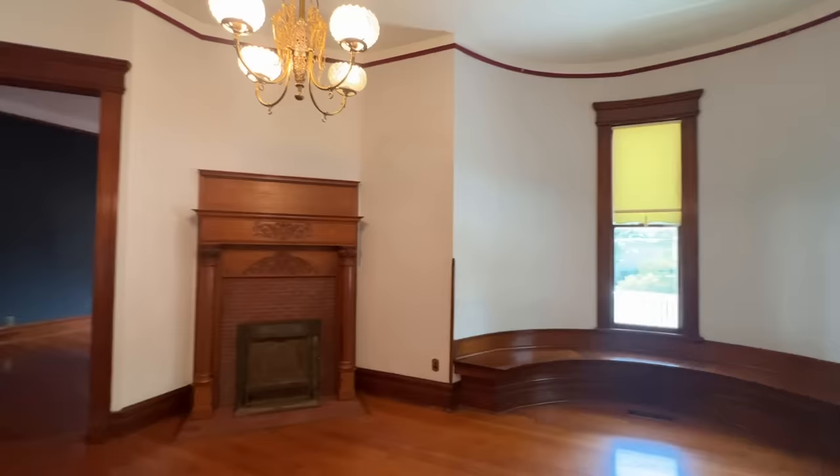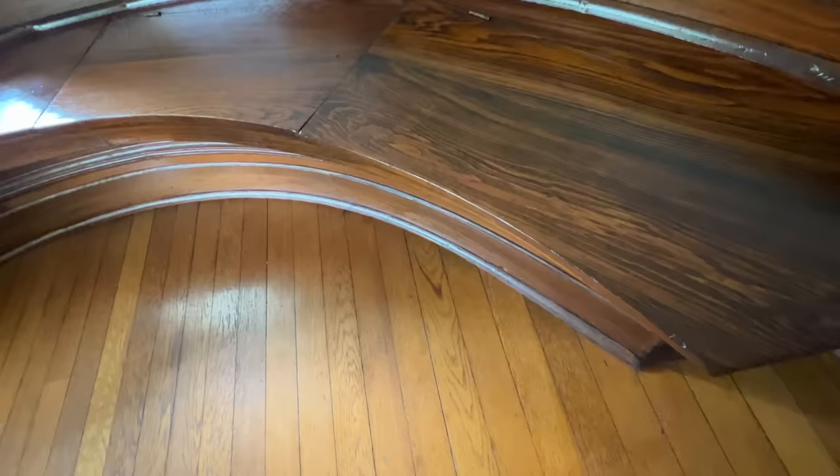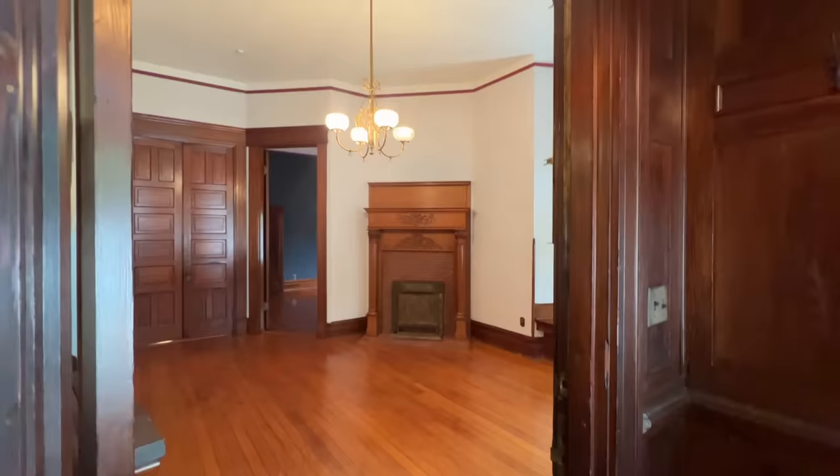We have to start out with the one-story tower room. We don't ever see these. We have a one-story beautiful tower room that has a window seat surrounding its circumference that does open — it does have storage. But how spectacular is this entryway? Your first steps into this home are absolutely breathtaking.